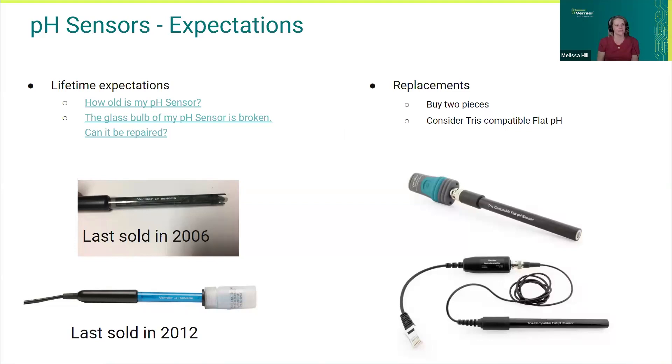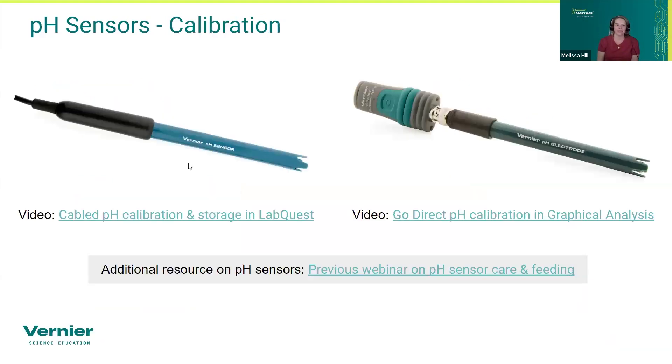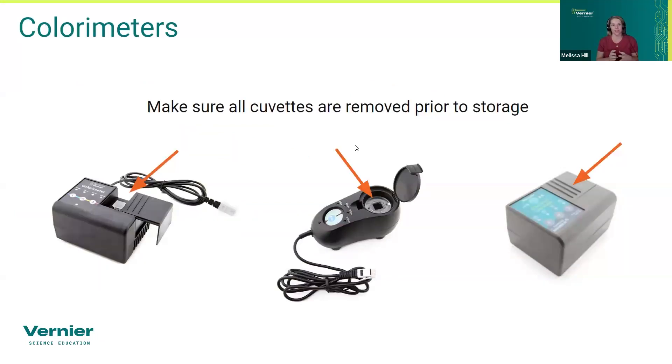Calibration is the last step before use, especially if your probes are old. We have videos on the website — follow those links to see the steps. We also did an entire webinar on pH probes that went through all of this in detail. Definitely check that out.